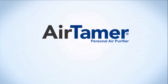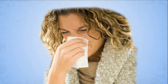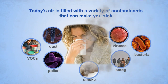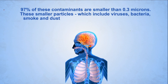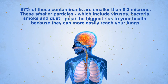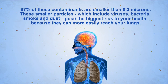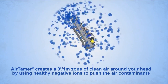Air Tamer personal air purifier from Filter Stream. Today's air is filled with a variety of contaminants that can make you sick. Ninety-seven percent of these contaminants are smaller than point three microns. These smaller particles, which include viruses, bacteria, smoke, and dust, pose the biggest risk to your health because they can more easily reach your lungs.